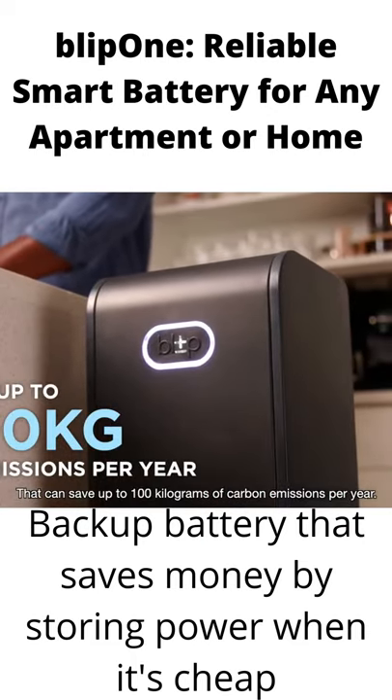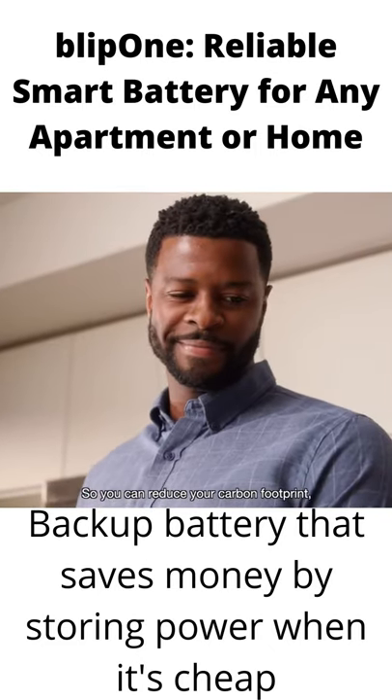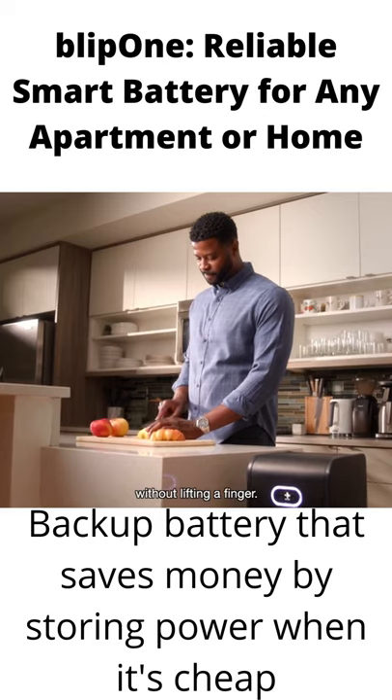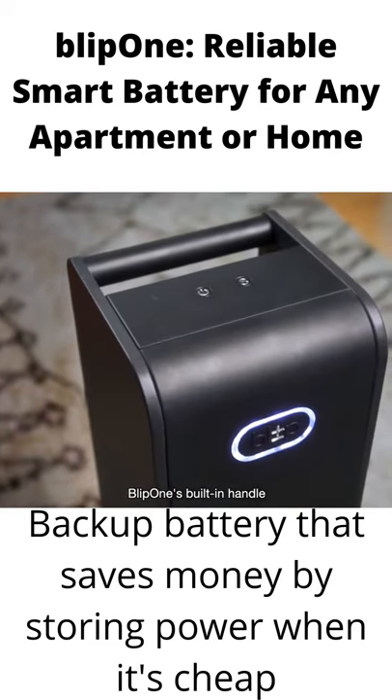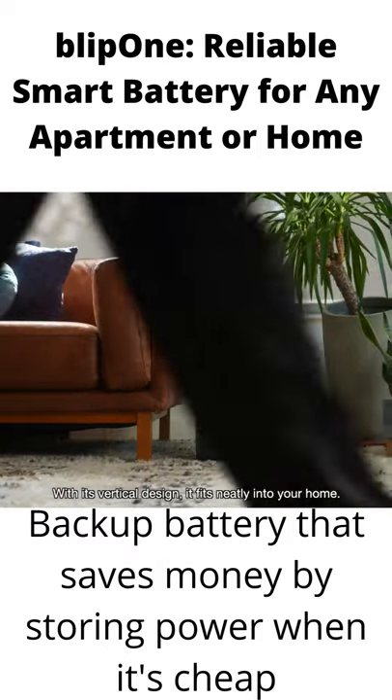Plus, by cutting energy use during peak hours, you reduce our use of fuel-burning power plants. That can save up to 100 kilograms of carbon emissions per year, so you can reduce your carbon footprint without lifting a finger.